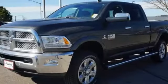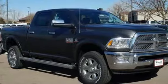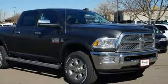Ram works hard, plays harder. They say a journey of a thousand miles begins with one step. In this case, it begins with a test drive. Start your next adventure today.